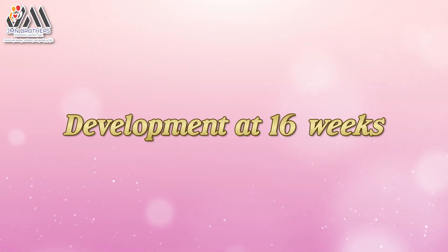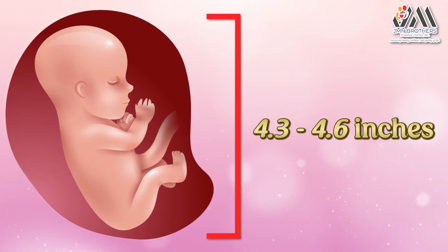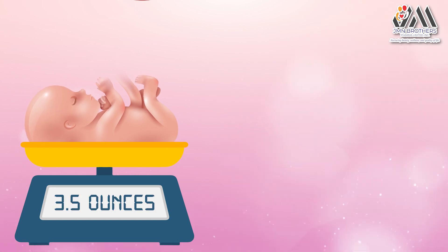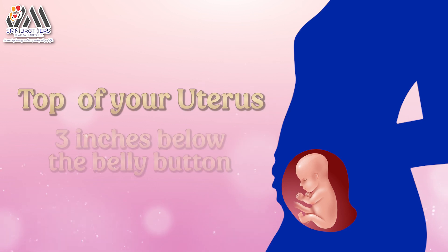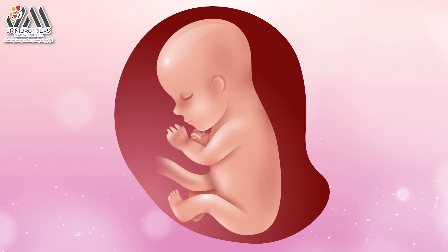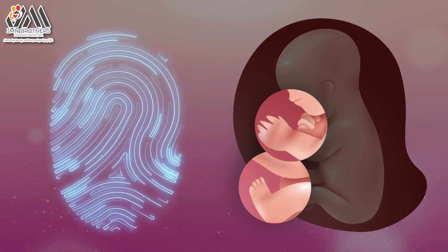Development at 16 Weeks: The baby now measures about 4.3 to 4.6 inches and weighs about 3.5 ounces. You should be able to feel the top of your uterus about 3 inches below your belly button. The baby's eyes can blink, and the heart and blood vessels are fully formed. The baby's fingers and toes have fingerprints.